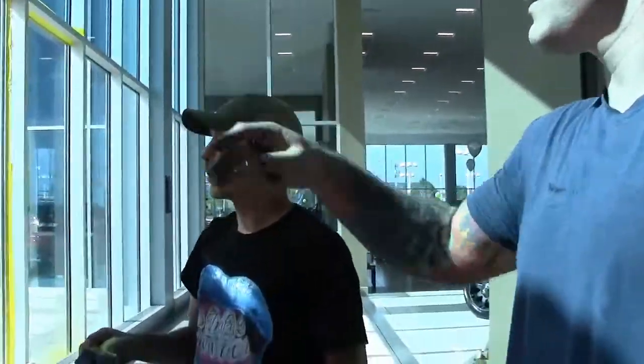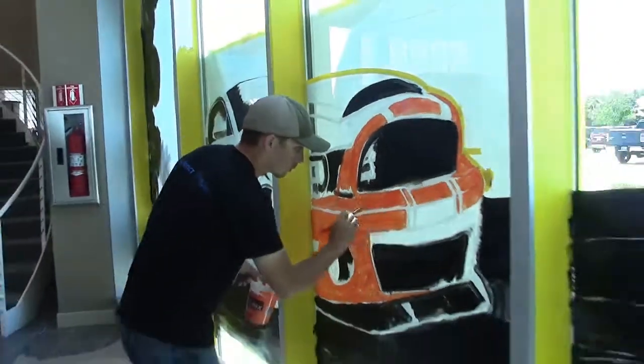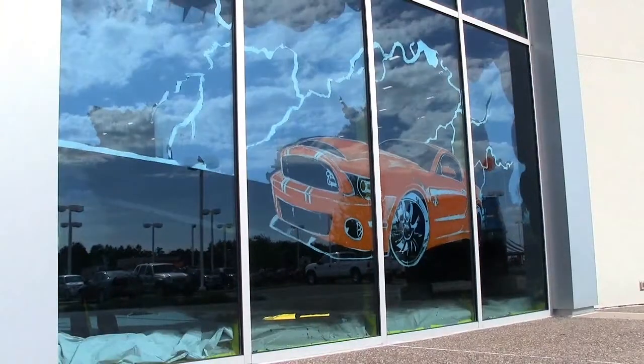We tried to find basically the sexiest car we could find and that's the Shelby Mustang GT500. Mills Ford has always been pretty progressive, always trying to move forward, so we wanted an image that conveyed that — moving forward and creating that same energy.